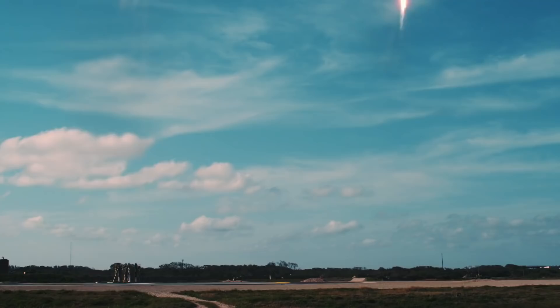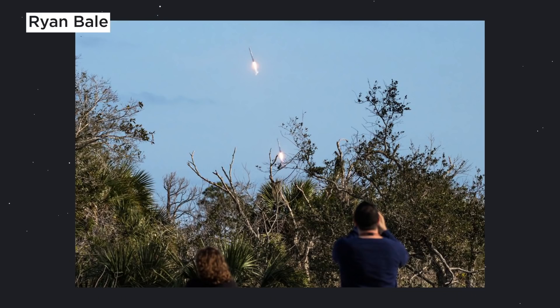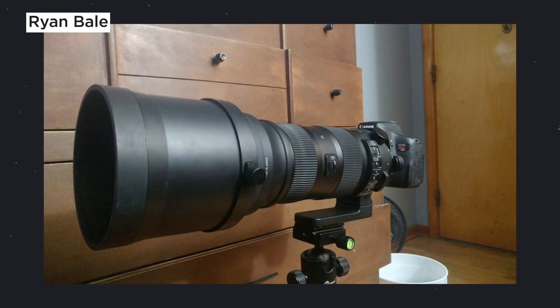Are you going to attempt to capture anything with the landing? I'm going to be shooting from the NASA Causeway to take pictures of the landings. I've got my T6i camera with a 150-to-600 Sigma lens, and with the crop sensor it's about 900 millimeters equivalent.